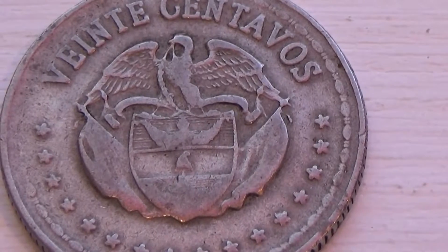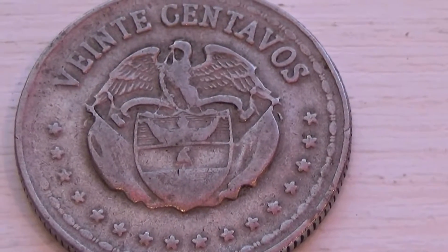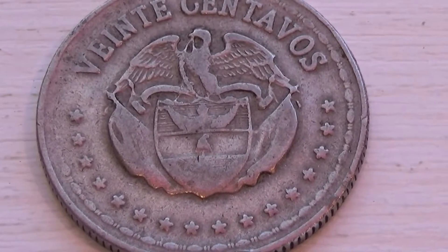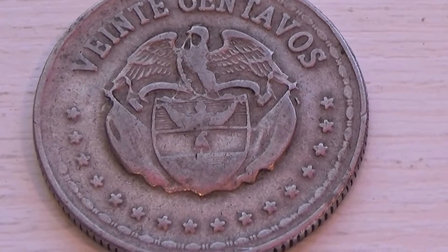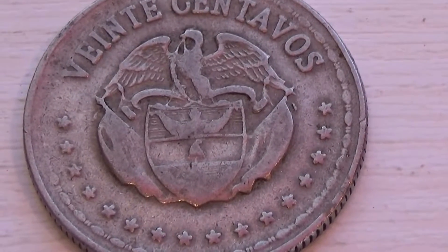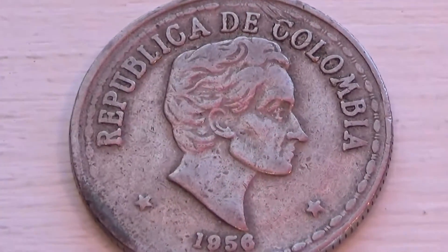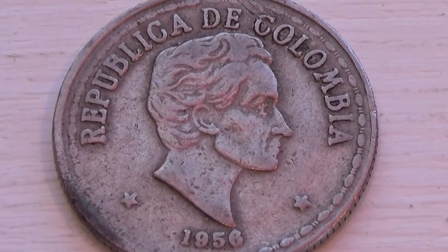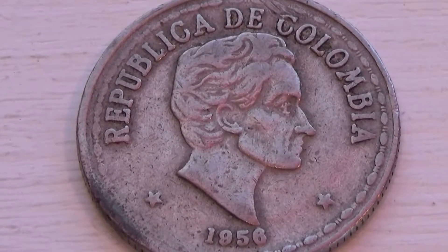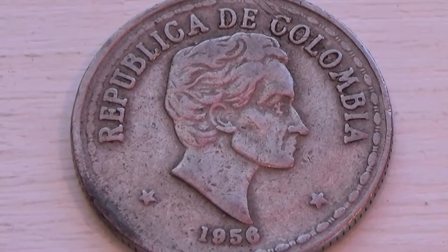Look at this one here — almost looks like a double eagle, one here and one here. Double eagle coin — look at that with all the stars. Very nice. This is a Colombia coin. It's almost like the reflection of the top eagle onto the bottom — different, isn't it? And this is the front side — it's a 1956, Republica de Colombia. Hope you've enjoyed my bringing it to you.